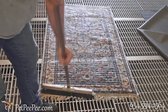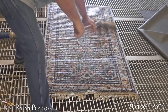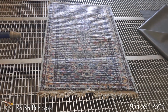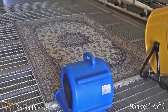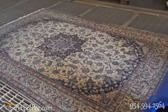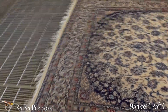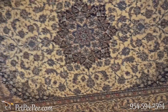Pet Peepee: nationwide service for cleaning high-quality oriental rugs or area rugs — oriental rugs that you love. We guarantee in writing that the color will never run, and we guarantee in writing 100% urine odor removal. Thank you for watching. Would you like your oriental rug to be cleaned like this? Call today.